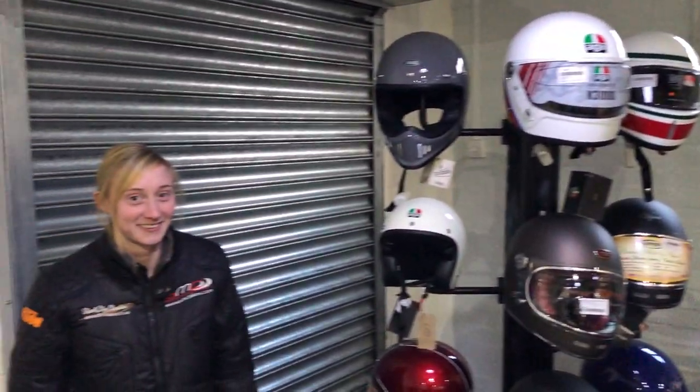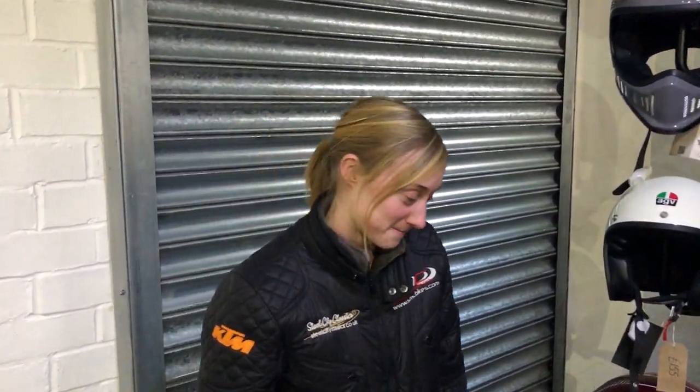Hi guys, Mark Yen. I'd just like to introduce you to Lucy who looks after our clothing. She does it for SMC and Steel City Classics. Lucy, can you tell us about the helmet range we have?